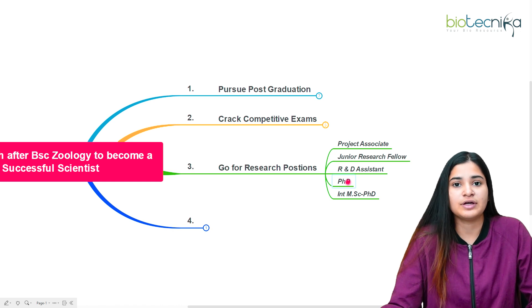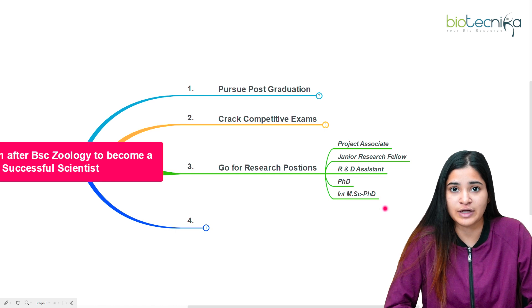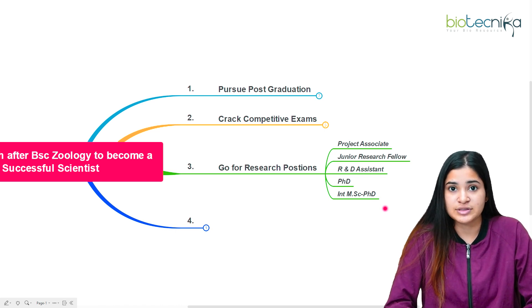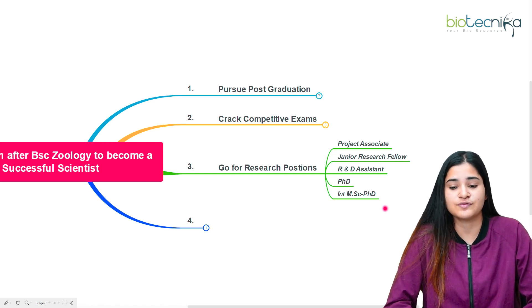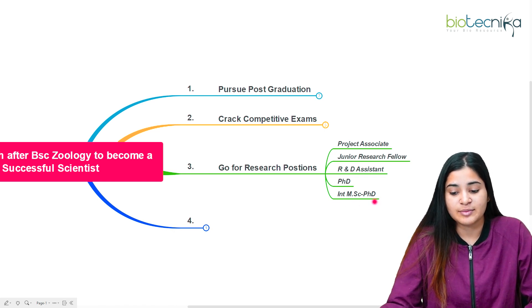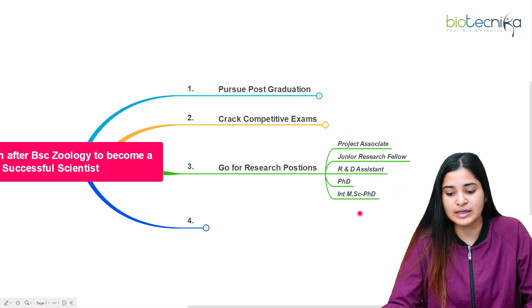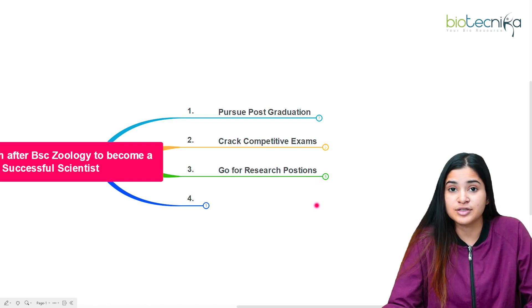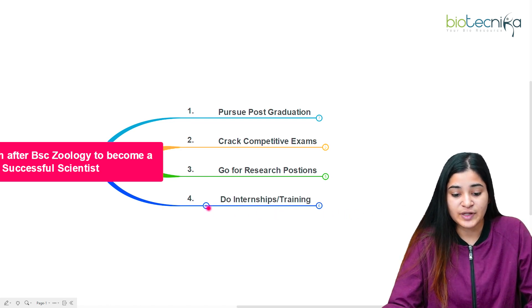You can also go for R&D Assistant, R&D Consultant, or Research Associate positions in a company. If you want to go for a PhD degree, or an integrated MSc-PhD after bachelor's, you can go for that as well. JAM is one of the most famous examinations for integrated MSc-PhD at top institutions such as IISc. These are the research positions you can pursue, especially after your master's.